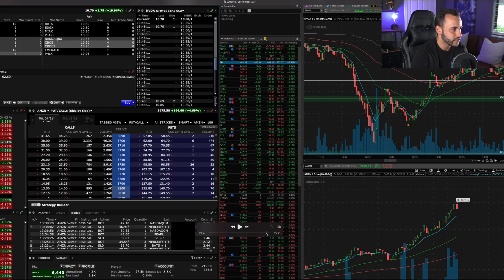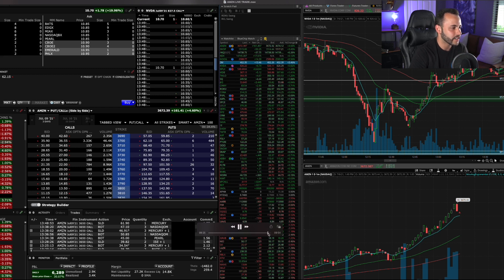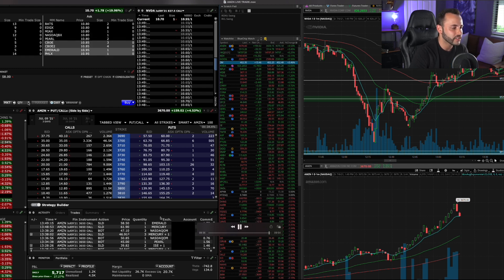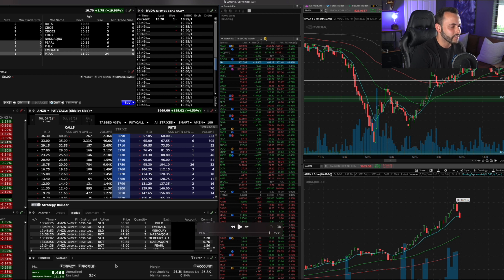Watch the order entry screen — you're going to see me start selling contracts. Right there: I sold one for $61.90. I did that because I started to see weakness. Coming in again relatively quickly: sold another at $58.50. I'm not seeing it hold very strong at the 9 EMA and I want to lock in profits. My position is now one contract left, and right there I sell out of my last position for $59.90 per contract, locking in about $5,500 on the day. You can see it goes fully realized — $5.5K on the day. Really happy with that trade.